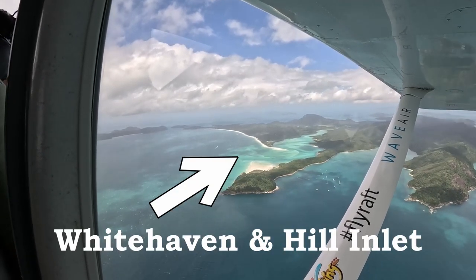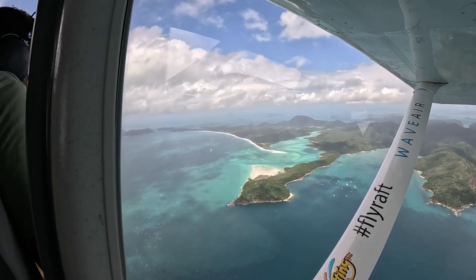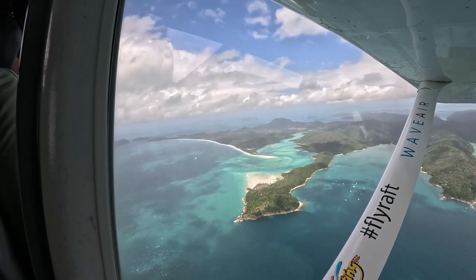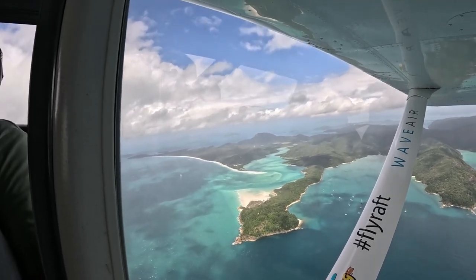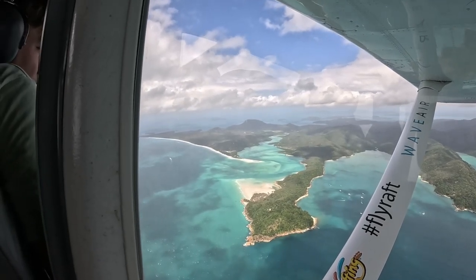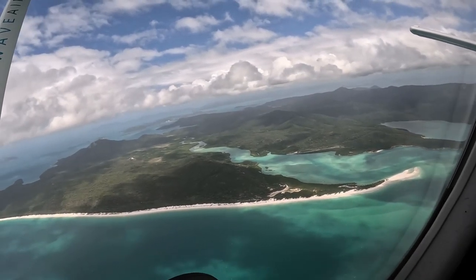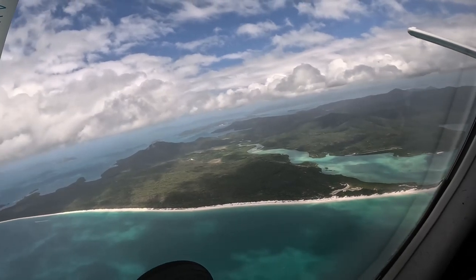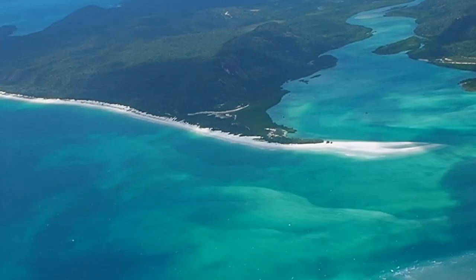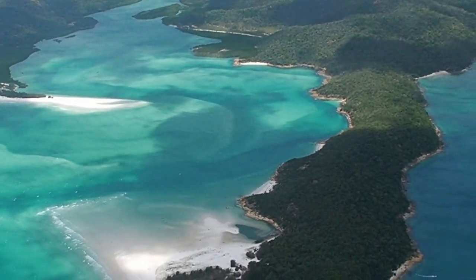The two main sites you'll see on your scenic flight are Whitehaven Beach with Hill Inlet, and Heart Reef. Since Whitehaven is closer, it's first up. The aircraft will take a pass over on each side of the plane, so you don't have to worry about which side you sit on. There's a reason Whitehaven Beach always finds a spot on Australia's best beaches list — it's actually famous for its jaw-dropping white silica sand, often referred to as the whitest beach in the world. The sand is made up of 98% pure silica, giving it a bright white hue with a texture so soft it'll squeak under your feet as you stroll along the shoreline.